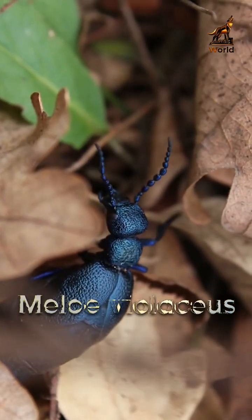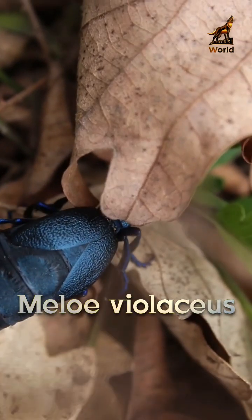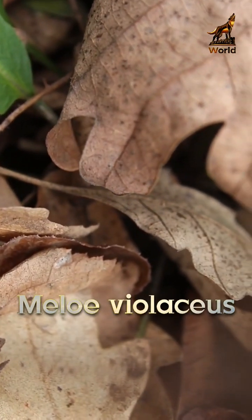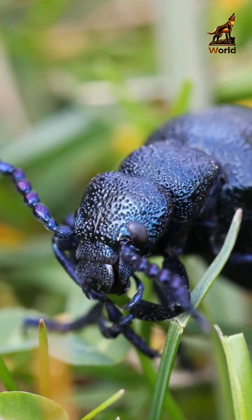The Violet Oil Beetle is a large, elongated beetle that can grow up to 3 cm long. It has a metallic violet or bluish-black coloration with a velvety appearance. The beetle's outer wing covers are short and expose the abdomen, which is soft and orange in color.